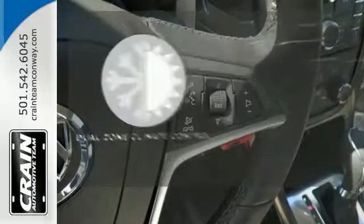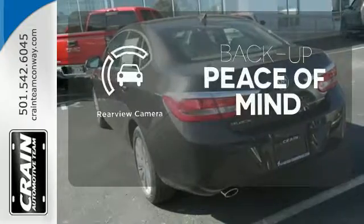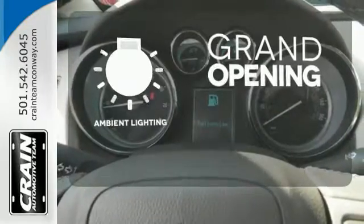No one will complain about the temperature with dual-zone climate control. Hindsight is 20-20 with a backup camera. The ambient lighting provides a welcoming entry.